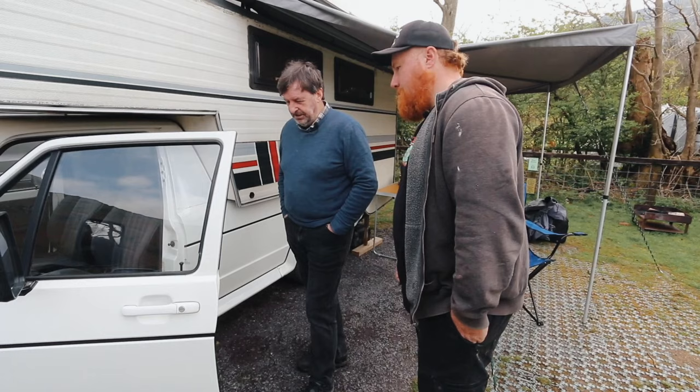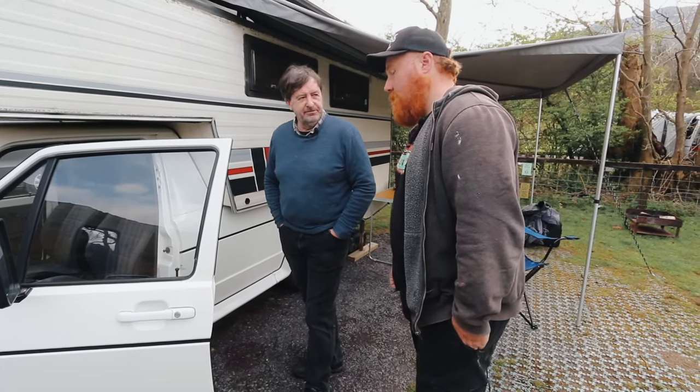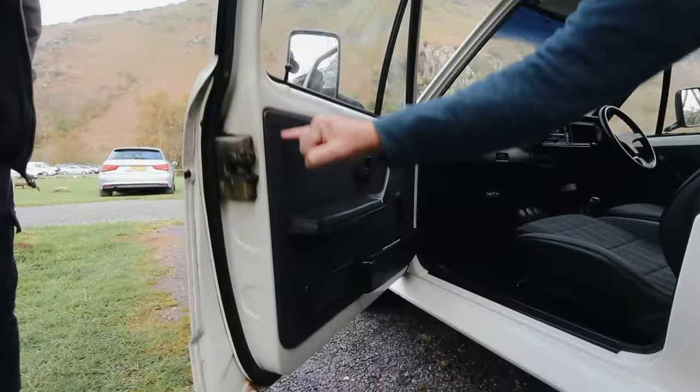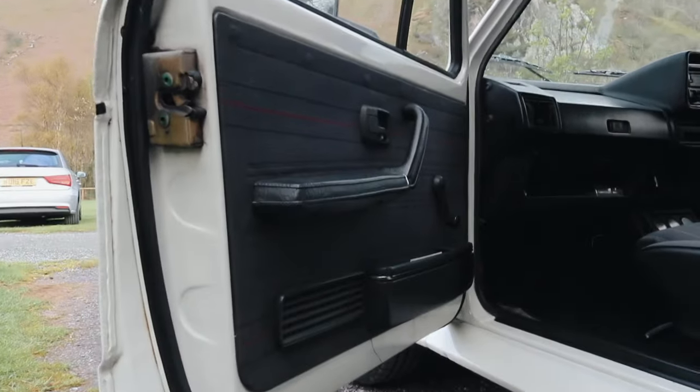You could probably get somebody to make some up for you and it'd probably cost you £300 a metre or something, if not more. But it's also slightly moulded - there's a very slight detent in here and round, so it's got some shaping in it.